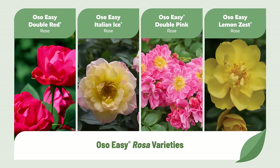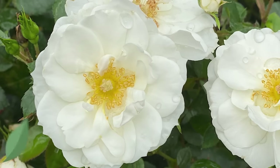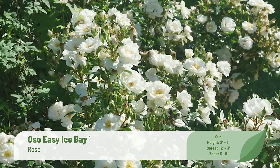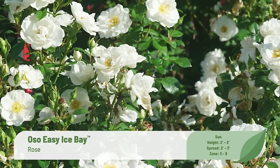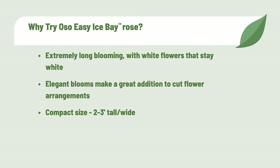That's why we've added a classic white rose to the Oh So Easy collection of low-maintenance landscape roses. Oh So Easy Ice Bay Rose is a beauty with pure white petals surrounding a golden center. It blooms continuously into autumn, and unlike other white roses that fade to pink, this rose stays white for the entire life of the bloom. It's perfect for cut flowers, moon gardens, or tucked into a border. Like all Oh So Easy roses, the foliage stays free of black spot and powdery mildew, and it's exceptionally hardy down to USDA Zone 3.